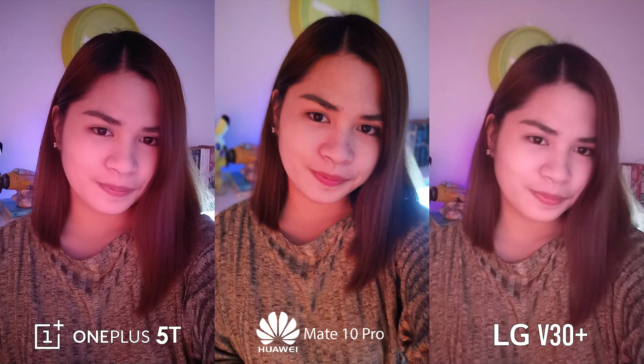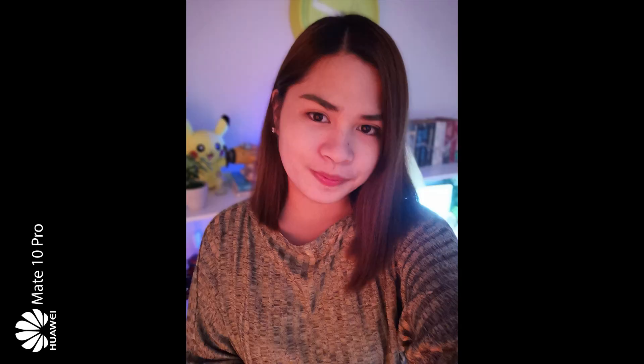Before getting into the video test, let's have a check of their front cameras first. First off is a low-light shot that all three captured beautifully. The OnePlus 5T did well in the way of balancing detailing and shutter speed. What the Mate 10 Pro lacked in detail, it made up with its better exposure levels, colors, and bokeh. While the V30 Plus's attempt is admirable, the blown-up and soft details on the subject's face only shows that it had a hard time taking this picture.